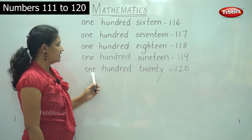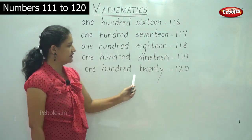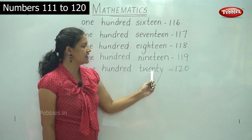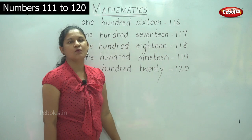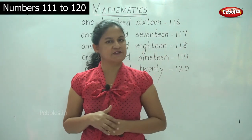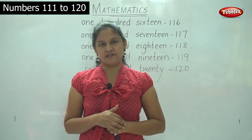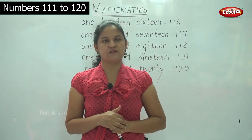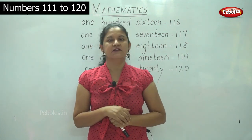O-N-E, ONE, H-U-N-D-R-E-D, HUNDRED, 100; T-W-E-N-T-Y, TWENTY, 20 — 120. So now we have learnt to identify the numbers from 111 to 120, and also we have learnt the number names for 111 to 120.